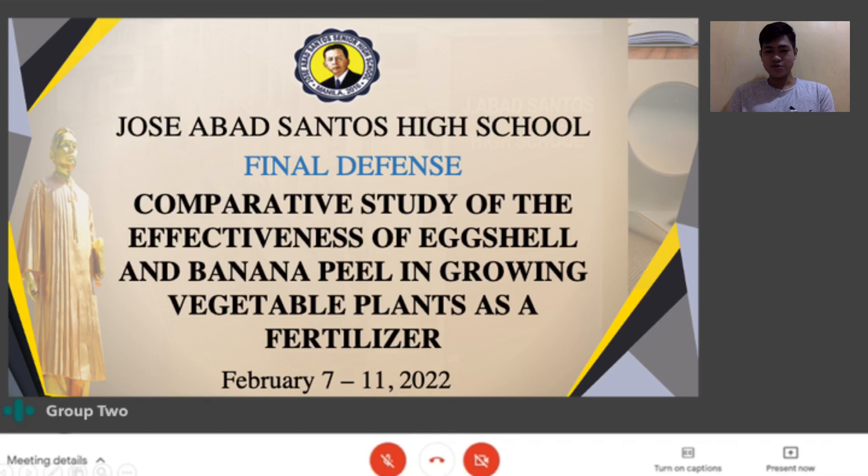According to the Bureau of Agricultural Statistics, the Philippines produced 4.24 million metric tons of chicken and duck eggs and 9.16 million metric tons of bananas in 2011. As shown in the data, a significant amount of rubbish is generated when banana peels and eggshells are discarded. Even though they are considered waste, several studies have shown that eggshells and banana peels are helpful in a variety of ways. As a result, we discovered a solution that would not only minimize the amount of eggshell and banana peel waste, but also benefit our environment.